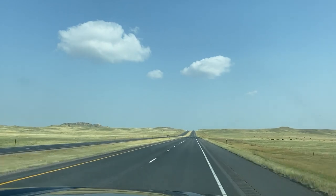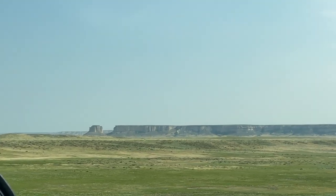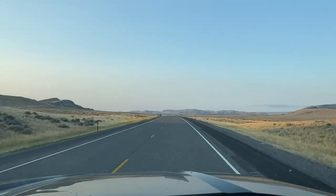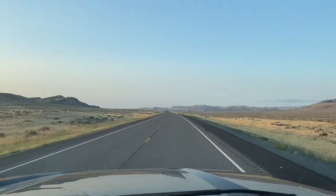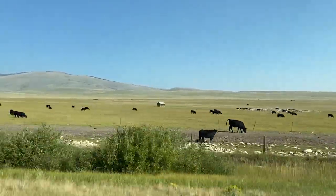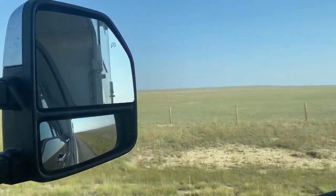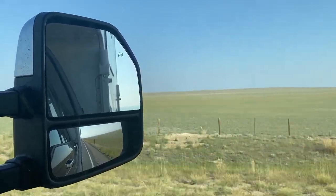A well-known fact about Dave: he is obsessed with the vast, wide-open landscape of Wyoming, and is constantly looking for reasons to visit. His latest discovery is a scenic byway that traverses the Snowy Range Mountains. It travels through a sub-range of the Rocky Mountains, passing glacier-fed lakes, alpine meadows, and peaks towering over 13,000 feet.